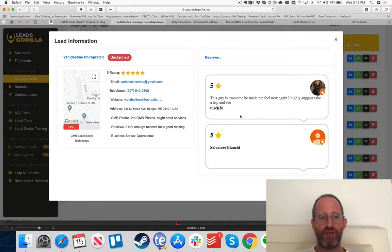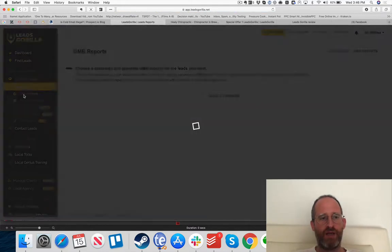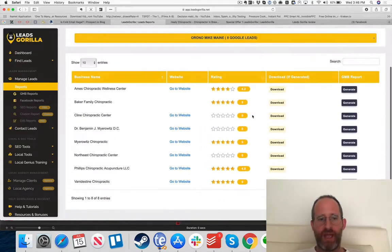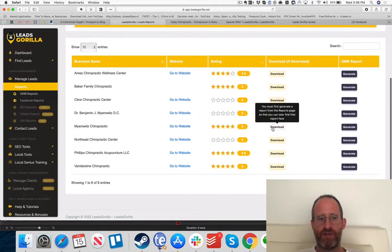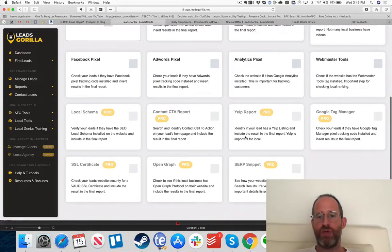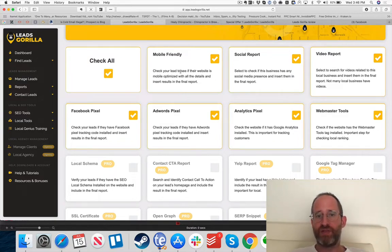Now I want to create a report. I'm going to select 'Mayerowitz Chiropractic,' which has an email. I'll go to Reports, select a Google My Business report, choose the Orono Mike Main campaign, and generate a report. On the front-end offer, features marked 'Pro' are part of an OTO upgrade. The report checks mobile-friendliness, video, social, Facebook pixel, AdWords pixel, analytics pixel, webmaster tools, and more.